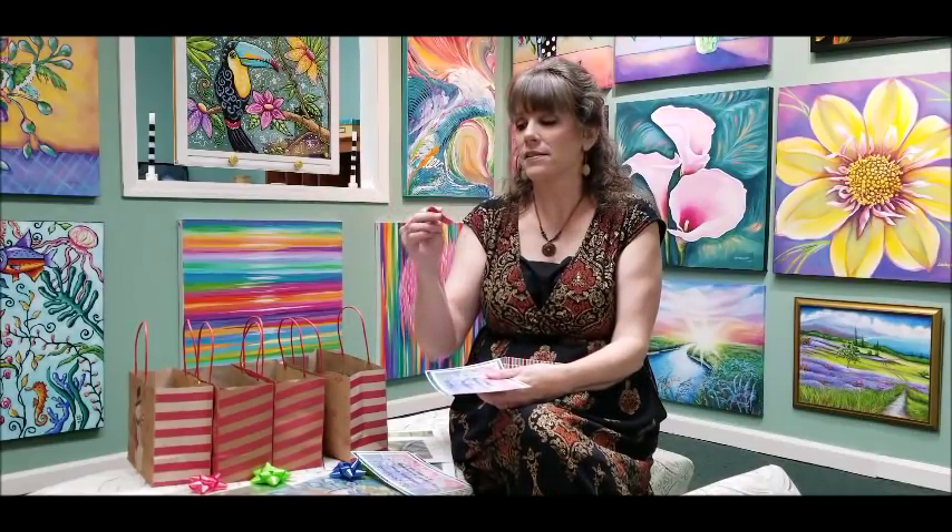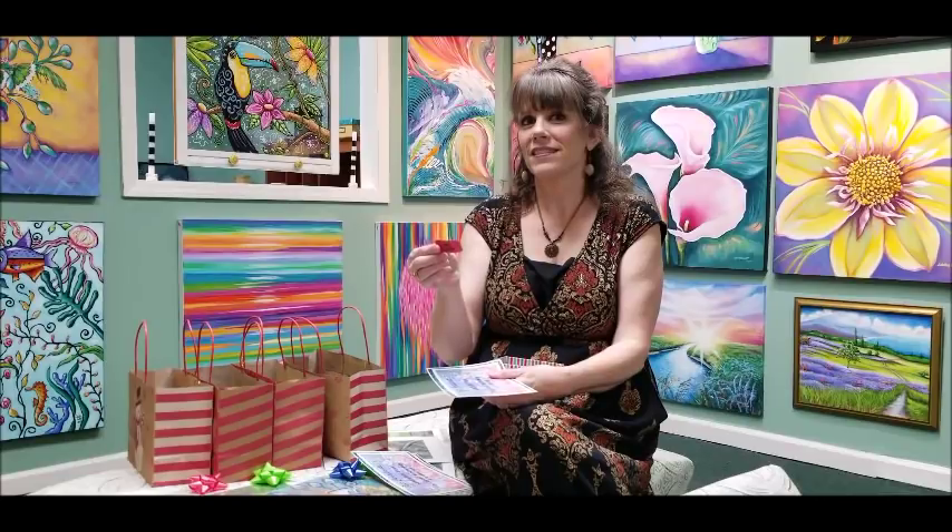The first winner is Daniel Eicher. I think that might be Dan from the comic book shop — I'm not sure. He gets 25% off of a painting class.